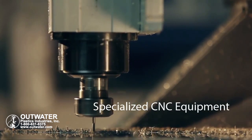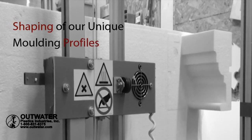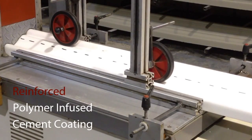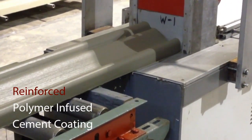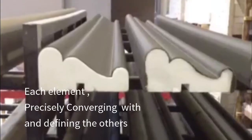Specialized CNC equipment assures precision die cutting, in unison with the shaping of our unique molding profiles. Allowing for our stringent application of reinforced polymer infused cement coating, providing durability and longevity, with each element precisely converging with and defining the others.